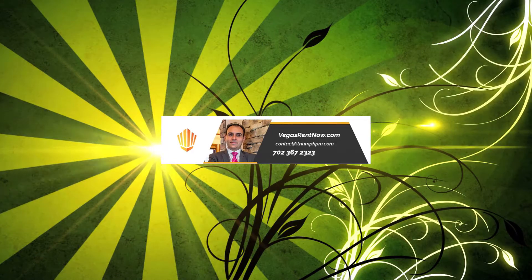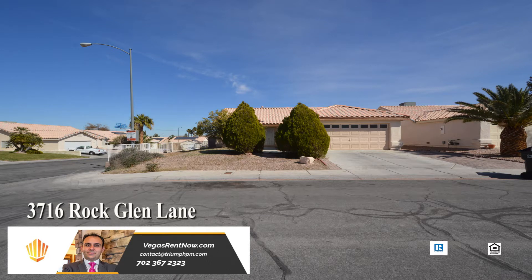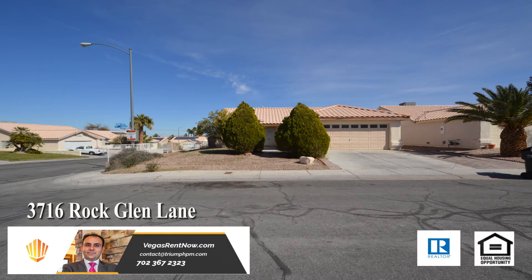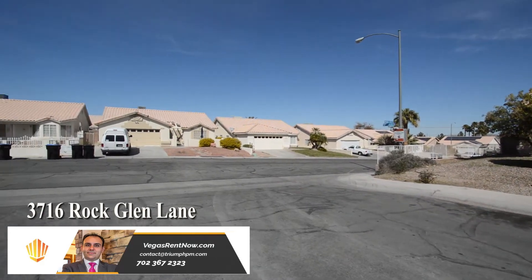Tri-Property Management in Las Vegas, Nevada presents a one-story house on 3716 Rock Glen Lane in North Las Vegas, Nevada. This home is in the north part of the valley with shopping, schools, parks, and easy highway access nearby.